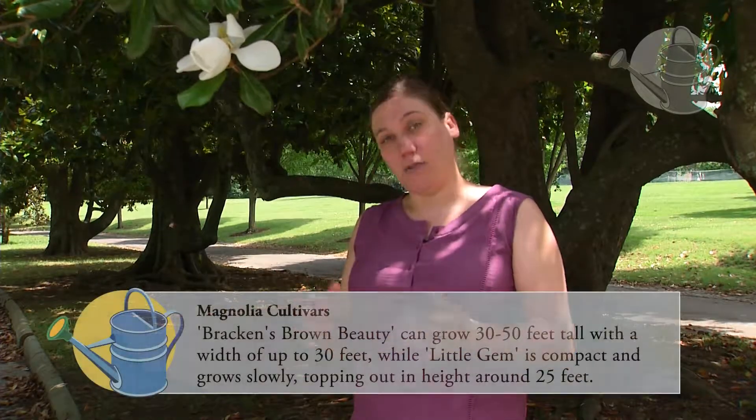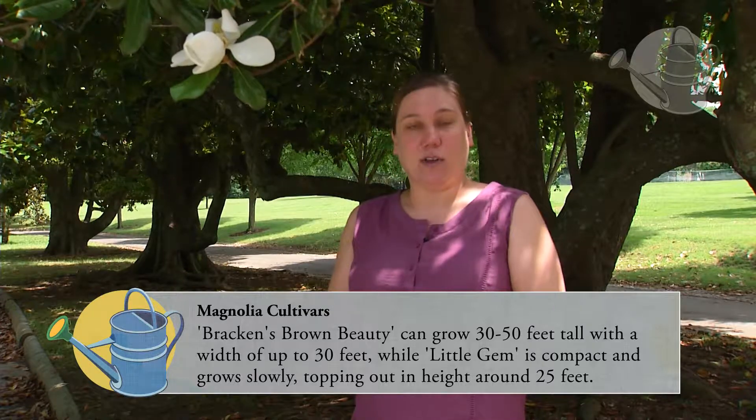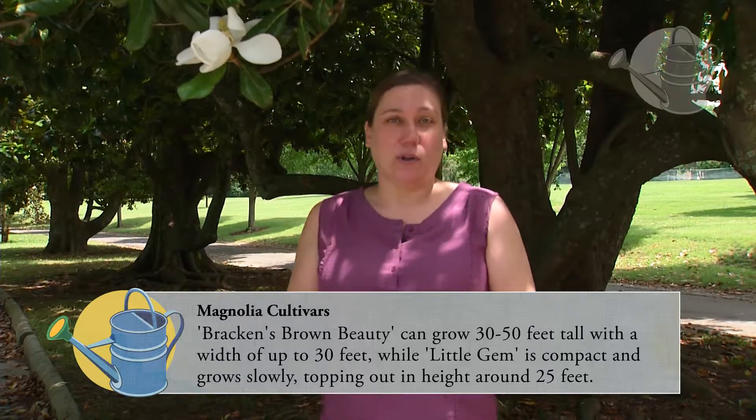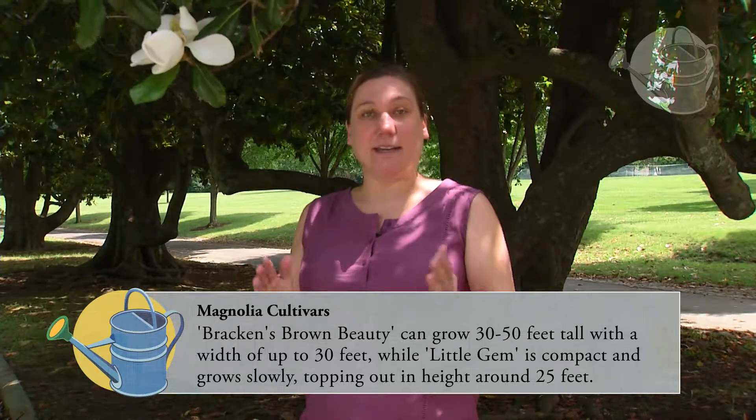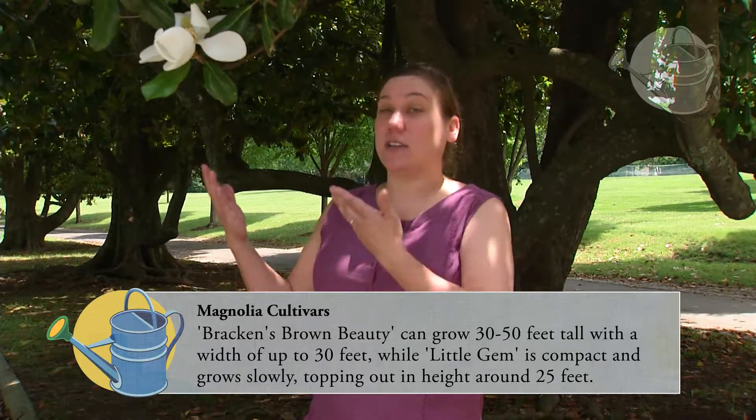The other cultivars — a little bit smaller one called Brackens Beauty — can get about 50 feet tall and 30 feet wide. And then there's also Little Gem, which is perfect for a homeowner, stays nice and tight and compact, but also gives you this beautiful flower.